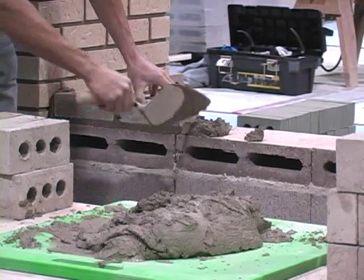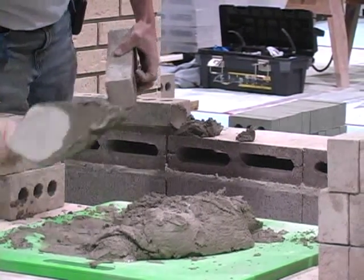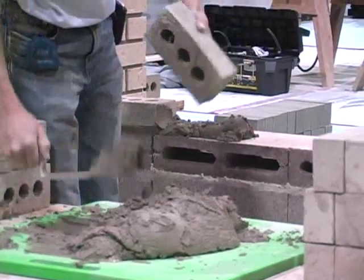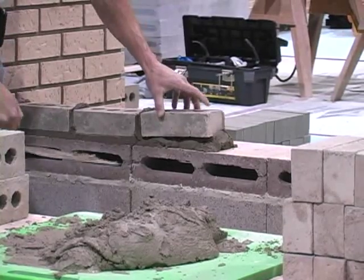Every project starts with an examination of the plans and technical specifications with the architect or engineer in charge to see what has to be done, followed by material selection and worksite preparation.